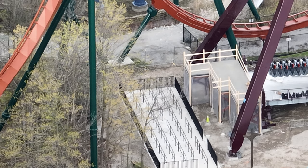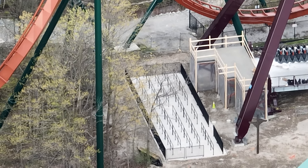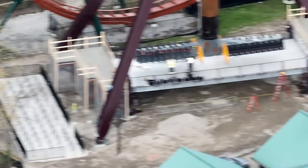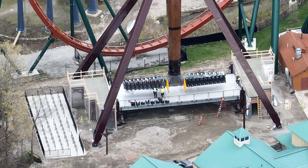Tundra Twister is coming along — there's been progress. They unwrapped it; I was literally filming as they unwrapped it and I have footage of them pulling the tarps off of Tundra Twister. They were also installing the seat backs and the actual restraints — the black parts — onto Tundra Twister, which is really cool.